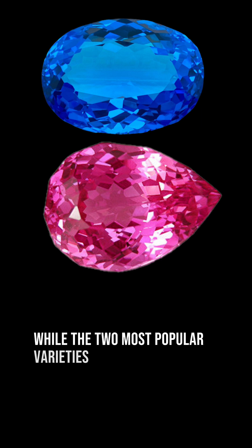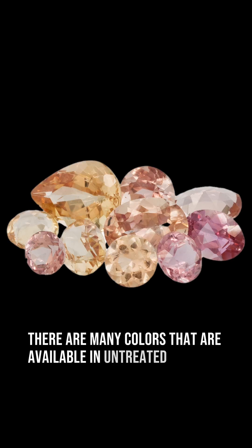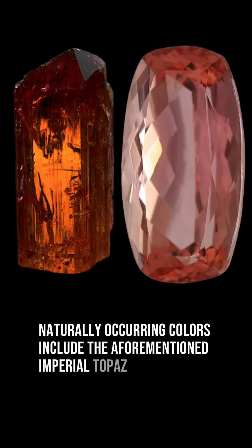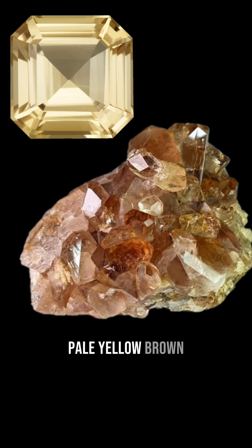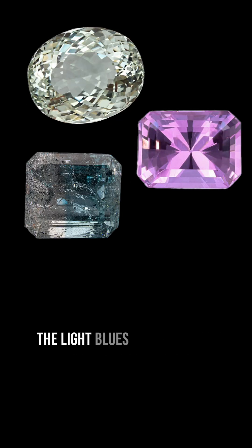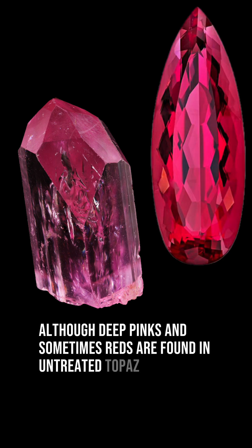While the two most popular varieties of topaz are treated, there are many colors available in untreated topaz. The naturally occurring colors include the aforementioned imperial topaz, pale yellow, brown, various shades of gray, and lots of beautiful pastel colors, including green, purple, the light blues, and the light pinks, although deep pinks and sometimes reds are found in untreated topaz as well.